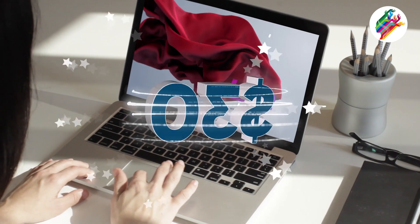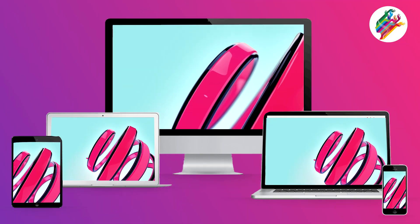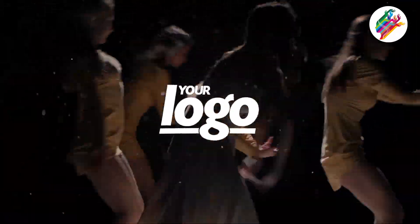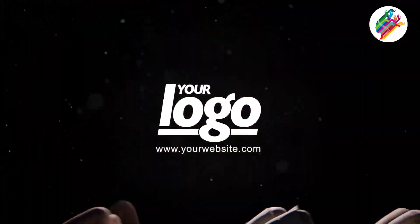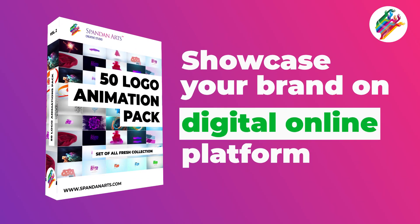And all this for just $30. We can even offer different sizes of videos or transparent background with minimum extra cost. Demo of all 50 animations can be seen in the link given in the description below. So, what are you waiting for? Book your order today.